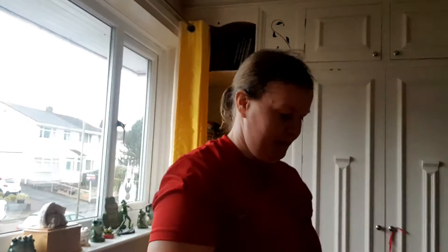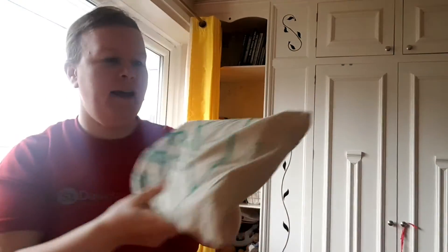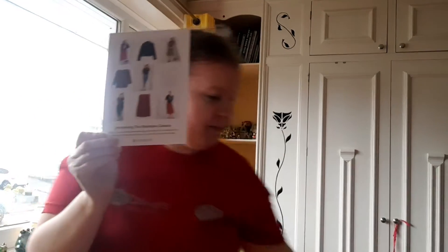I'm going to try them on in the next video. So let's see what's inside the Stitch Fix. I also have this Stitch Fix bag. I have a leaflet which I'm not going to look at just yet — I'm not going to look at prices or anything just now. I'm going to look at the products first and see what we think.